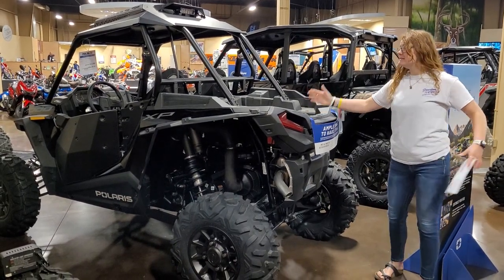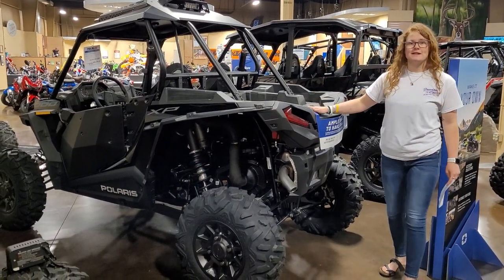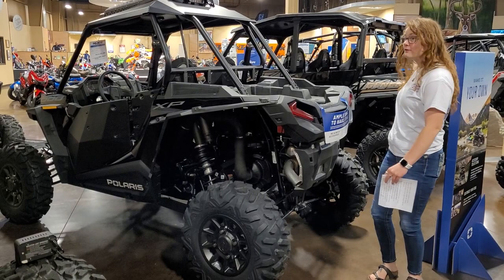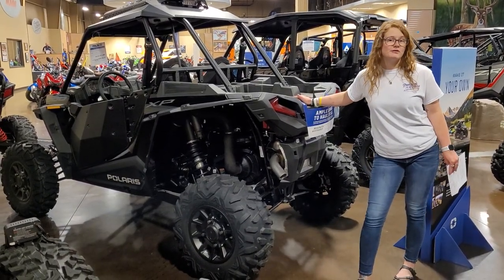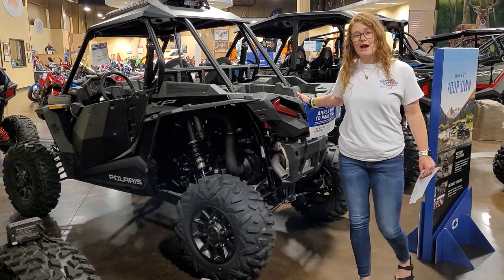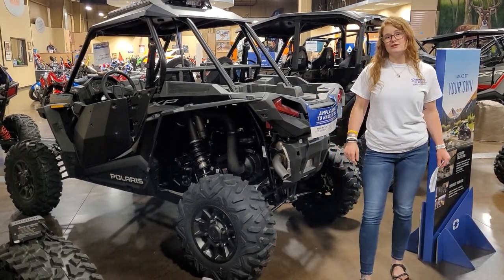Come on in, stop by Freedom Cycles. See this super nice Razor that we have sitting on the floor here and all of the other ones. Ask our sales department about the rebate or the promotional financing that Polaris has going on right now for qualified buyers through the month of July.